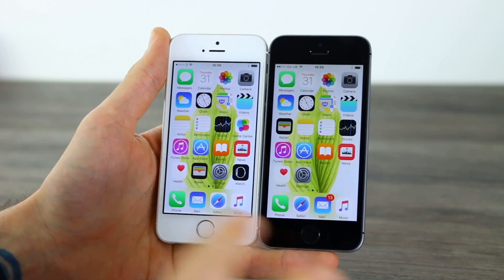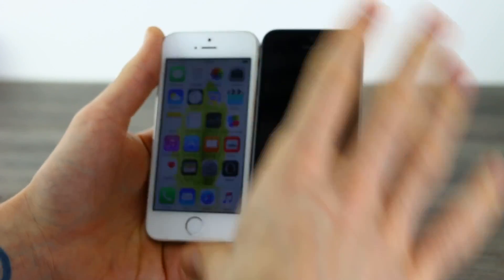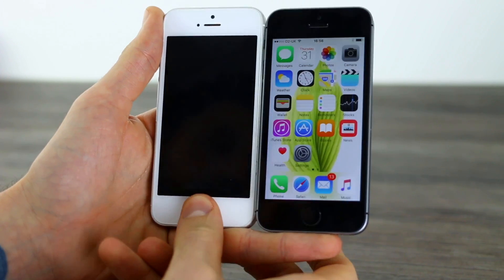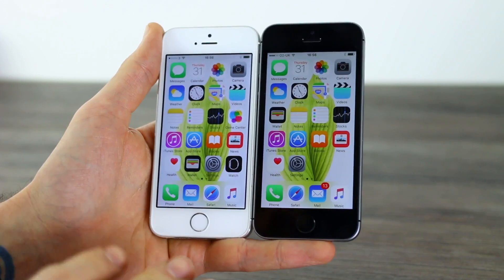It actually felt like they were pretty similar in terms of the speeds. How about from off? Just touch, unlock, touch, unlock. Again, similar speeds, which is pretty good going.